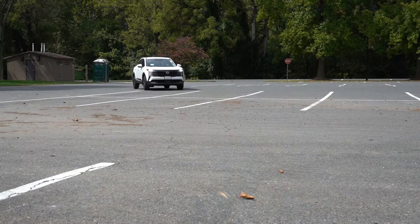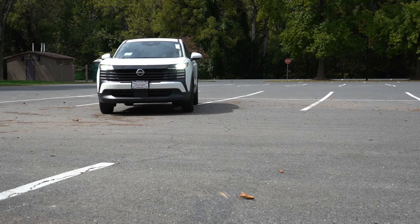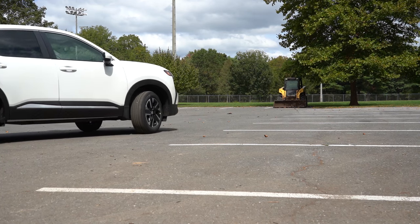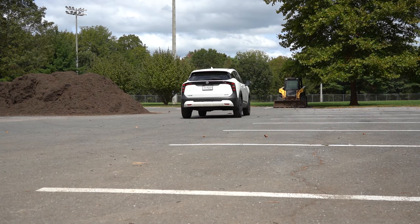Today we're looking at the new Kicks because it has been completely redesigned for the 2025 model year. I love the new design. You've got more power this year as well, and all-wheel drive is actually available for the first time ever on the Kicks — and we've got all-wheel drive too, which is pretty stinking cool.